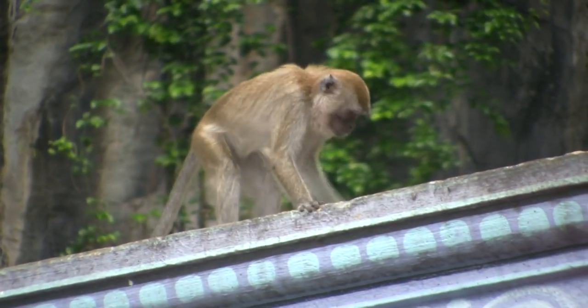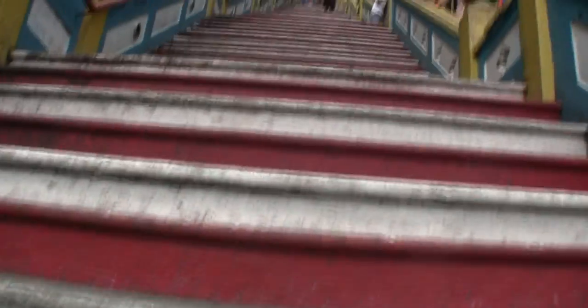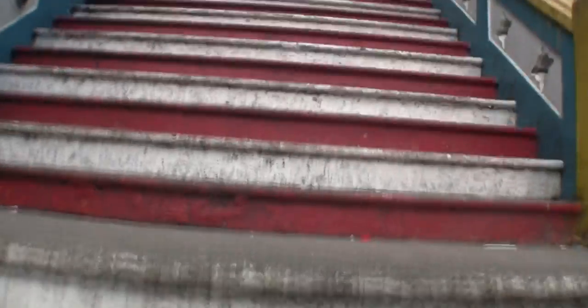Another thing to watch for are the long-tailed macaques. They are everywhere. Let's start our way as we have to go up over 270 small, steep steps.